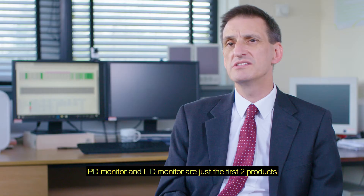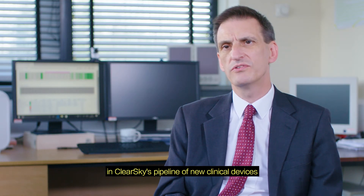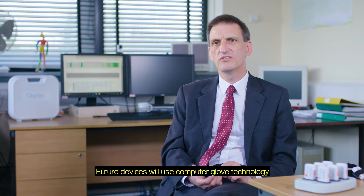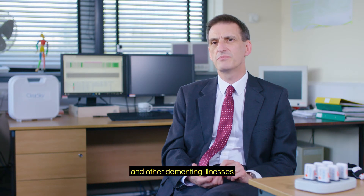PD Monitor and LID Monitor are just the first two products in ClearSky's pipeline of new clinical devices to help monitor, differentiate and diagnose neurodegenerative conditions. Future devices will use computer glove technology and digitising tablets to help identify cognitive deficits which are often found in Alzheimer's disease and other dementing illnesses.